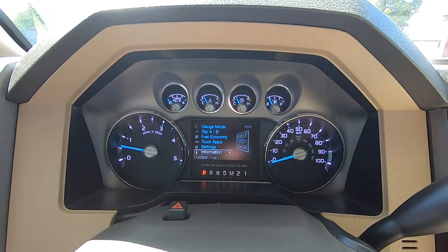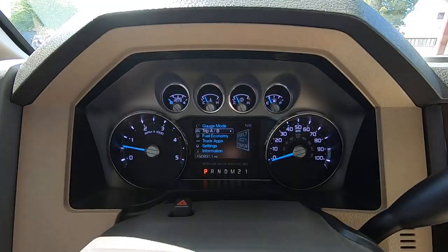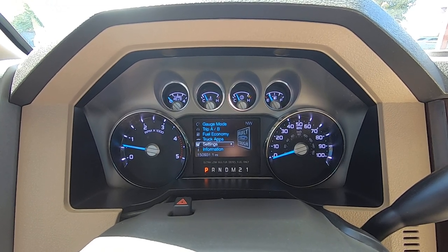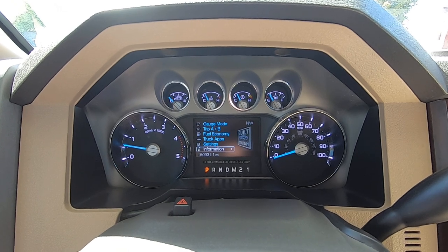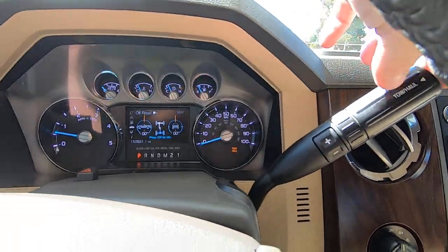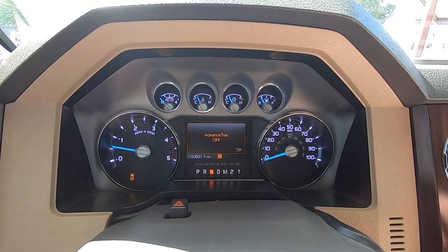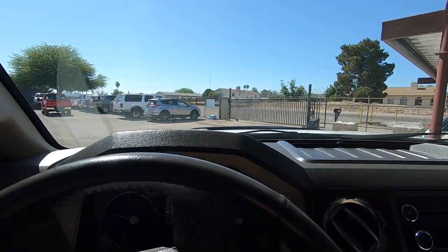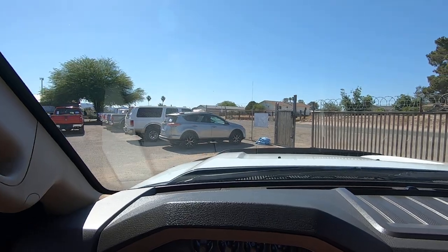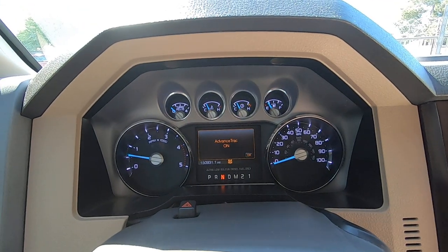Going through the gauges: information settings, gauge mode, compass, trip, fuel economy, truck apps. Trailer disconnected — doesn't have a trailer on right now. Tow/haul mode is on, and off. We put it in neutral and go to four low — shift in progress. AdvanceTrac goes off, which is what happens in four low. Now in four low: drive works, reverse works. Park aids activate because there's a building behind me. Back to neutral, then four high — shift in progress. AdvanceTrac goes back on in four high. Drive and reverse both work. Back to two-wheel drive — shift in progress.